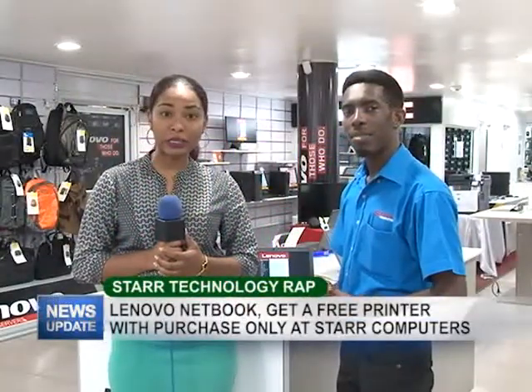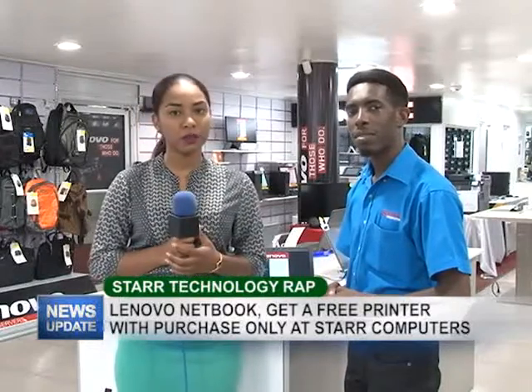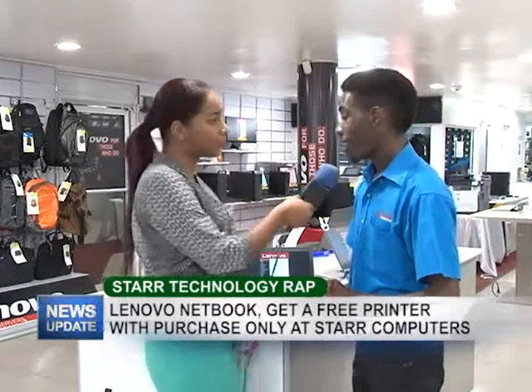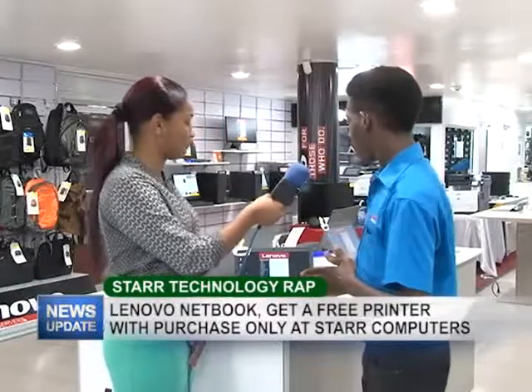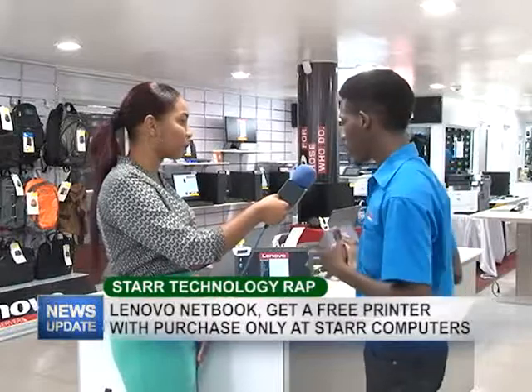Hi, welcome to yet another edition of Startup Knowledge Wrap. In this edition, Yannick is going to be telling you about the Lenovo netbook. Thank you Ashley. Today we're going to be talking about the Lenovo netbook, which we have available at Star Computers, and this is a very nice product.